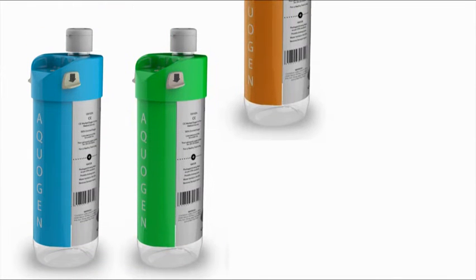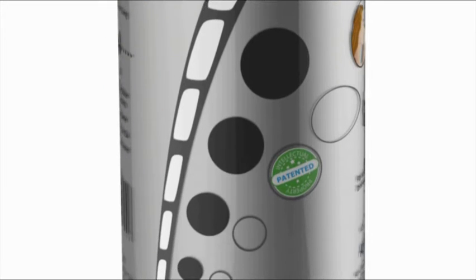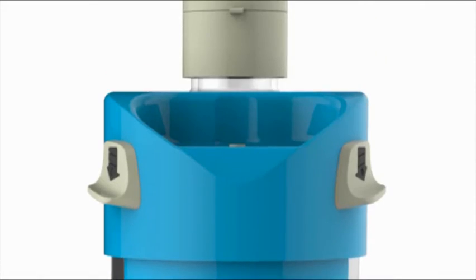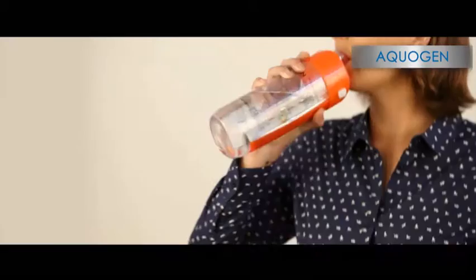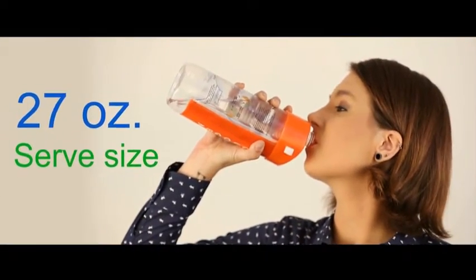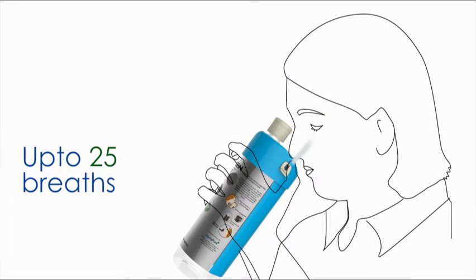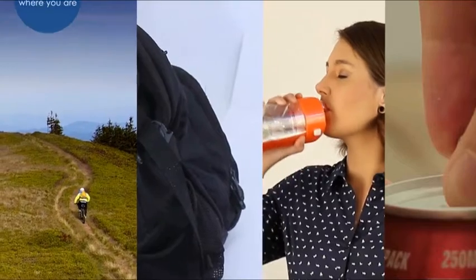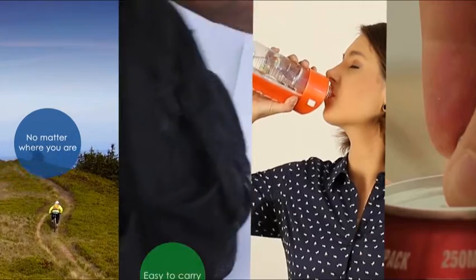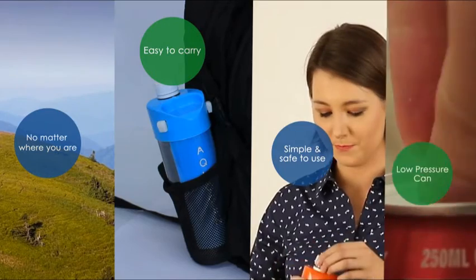With its simple and elegant design, it enables the convenience of a single, handy product without worrying about carrying oxygen cans and water bottles separately. Enjoy quenching your thirst with a product that allows you to take up to 25 breaths of enriched oxygen for every refill. No matter where you are, it's easy to carry, simple and safe to use, and has a low pressure similar to soda cans.